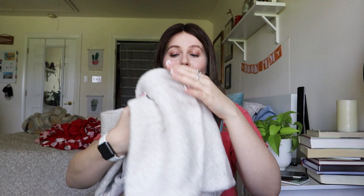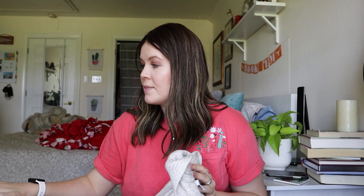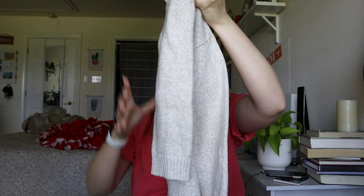This next one is a J. Jill size extra large — I love J. Jill. It's a cream knit sweater with a nice V-neck. There are quite a few sweaters in this haul; I feel like everyone's been avoiding sweaters lately, but I'm still picking them up if they're worth the money even as we move into summertime. I'm expecting maybe $30 to $35 on this one — it's a pretty substantial piece.